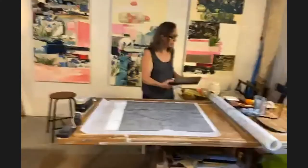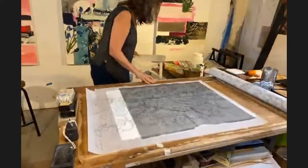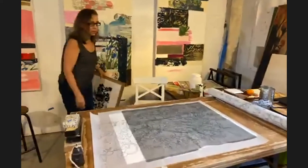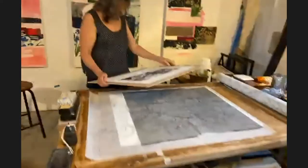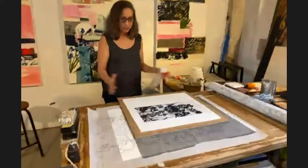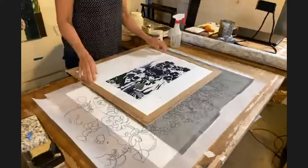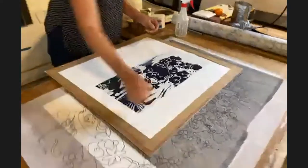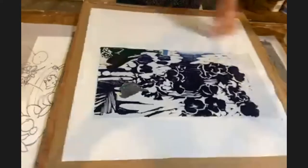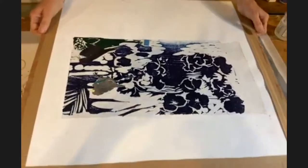Now I'll show you how we make one of those. First I stretch paper. You spray your paper so that it expands, then you use paper tape — spray both sides and tape it down and it dries very flat. That is your substrate, and you can then use glue to glue your paper down.